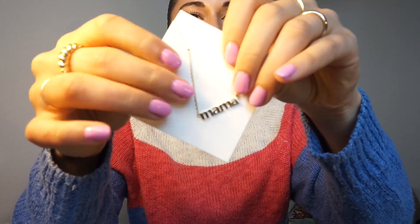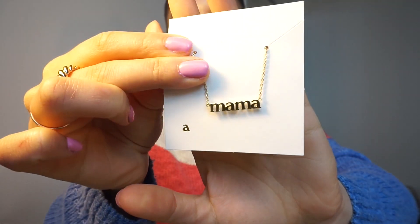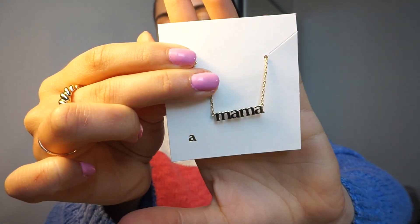For my mom I got her this really cute mama necklace. This one is $68 Canadian right now with the sale. My mom and I both really like gold dainty jewelry. So check out their website — everything right now is 15% off. You guys know I love them and this is not the first time I've worked with them. Anyways, let's move on.